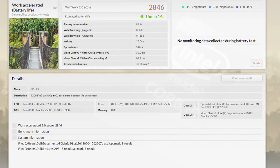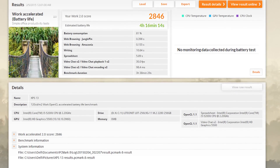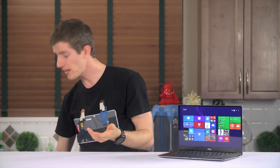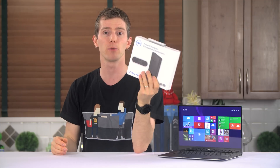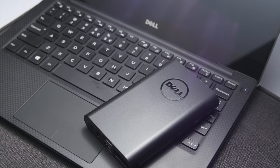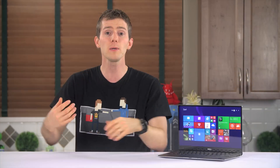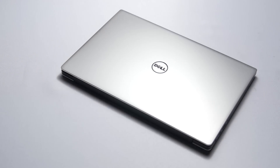Thanks to its 5th-gen processor, my i5-equipped model managed a score of 2846 in the PCMark work suite that I ran as a battery life benchmark. And to see how far we've come in the last couple of years — it managed 35% more battery life than my old product. Dell also sent over a battery pack which you can use to squeeze some extra life out of it and charge other stuff like your phone while you're at it.